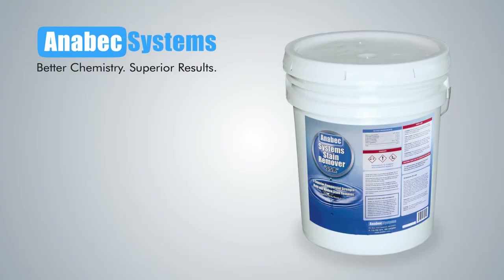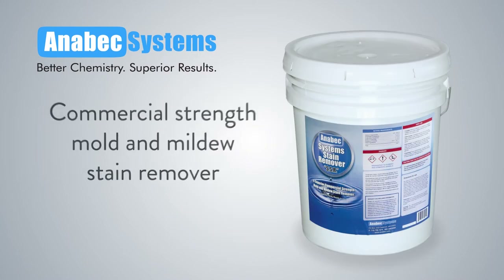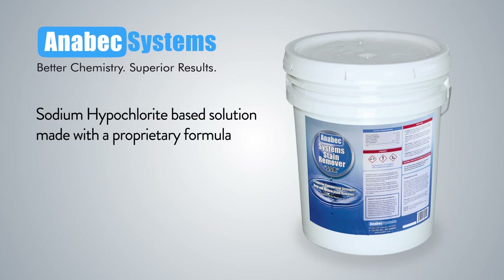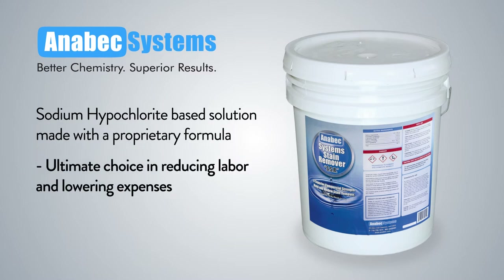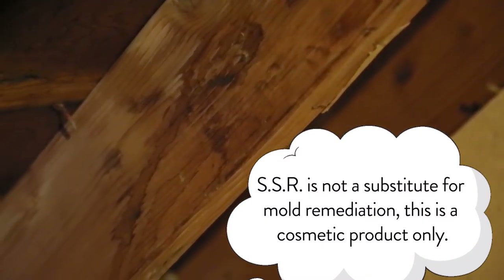If staining is a problem, your first step will be to use Anabek Systems Stain Remover, SSR, followed by the Advanced Cleaning Solution. Anabek Systems Stain Remover, SSR, is a commercial strength mold and mildew stain remover. SSR is a sodium hypochlorite based solution made with a proprietary formula. SSR is the ultimate choice when it comes to reducing labor and lowering expenses. SSR is not a substitute for mold remediation — this is a cosmetic product only.